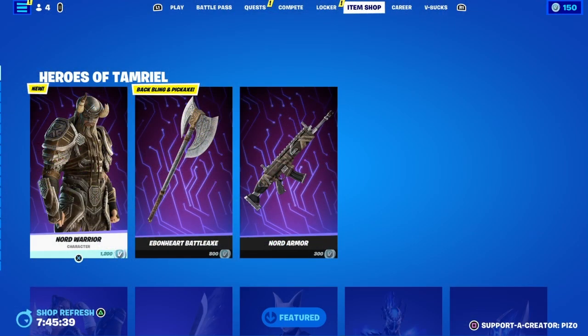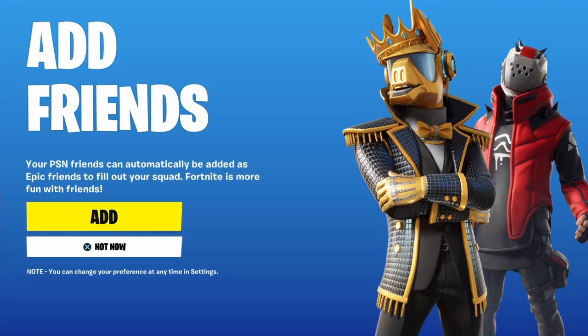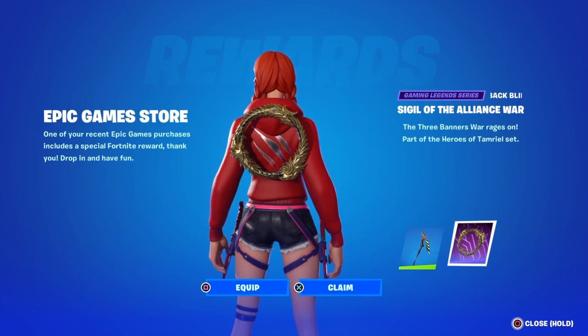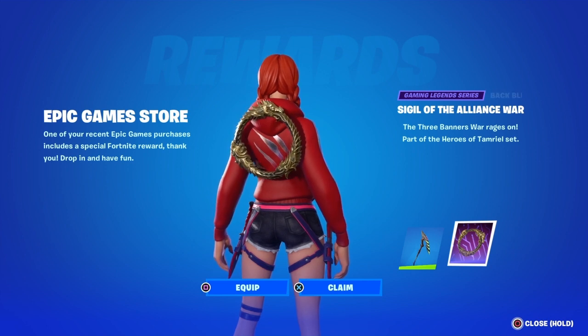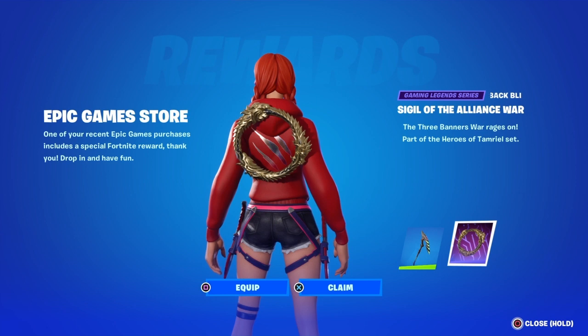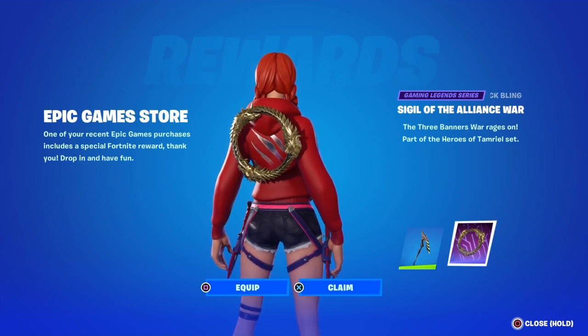If you go to the Epic Store online right now, you can get the Elder Scrolls Online game for free. If you buy it — and it's free because it's discounted right now — you get the Sigil of the Alliance War backbling. This is amazing.